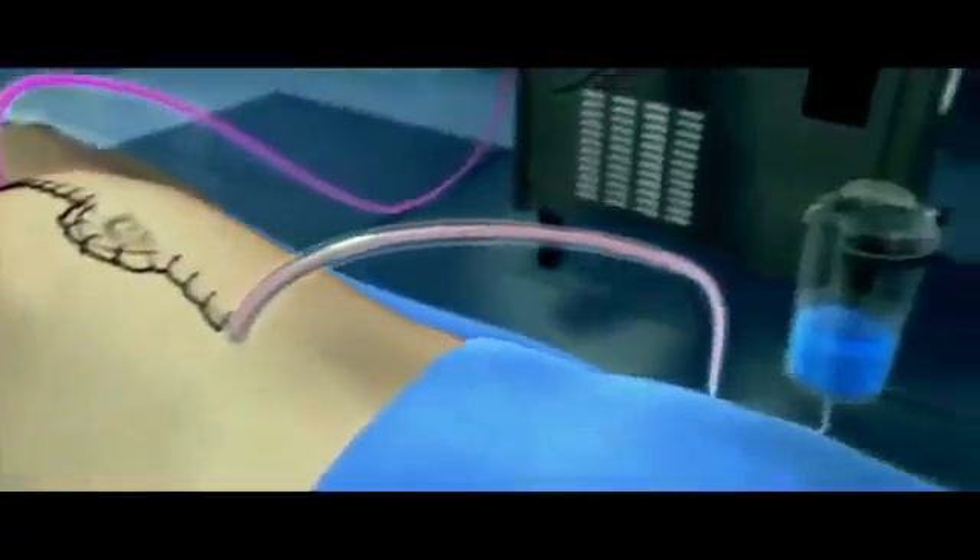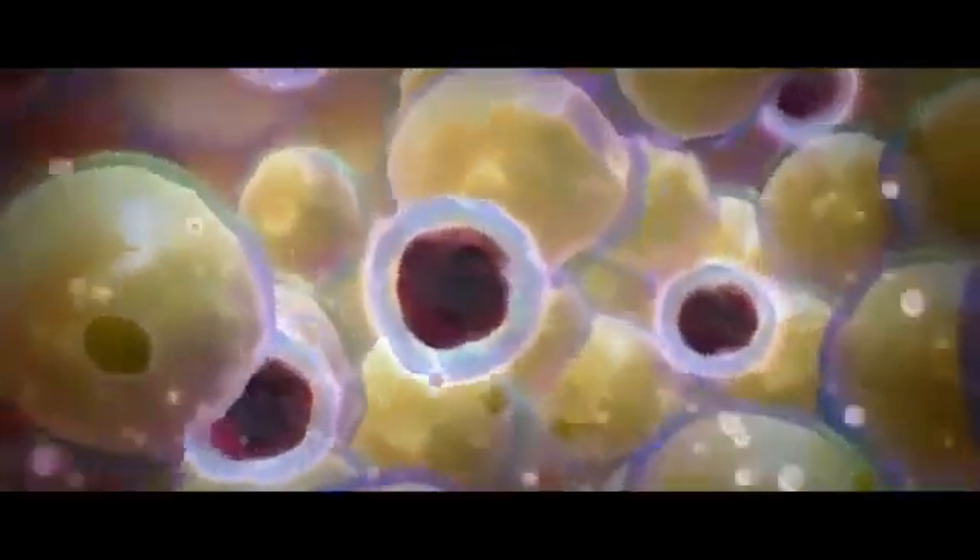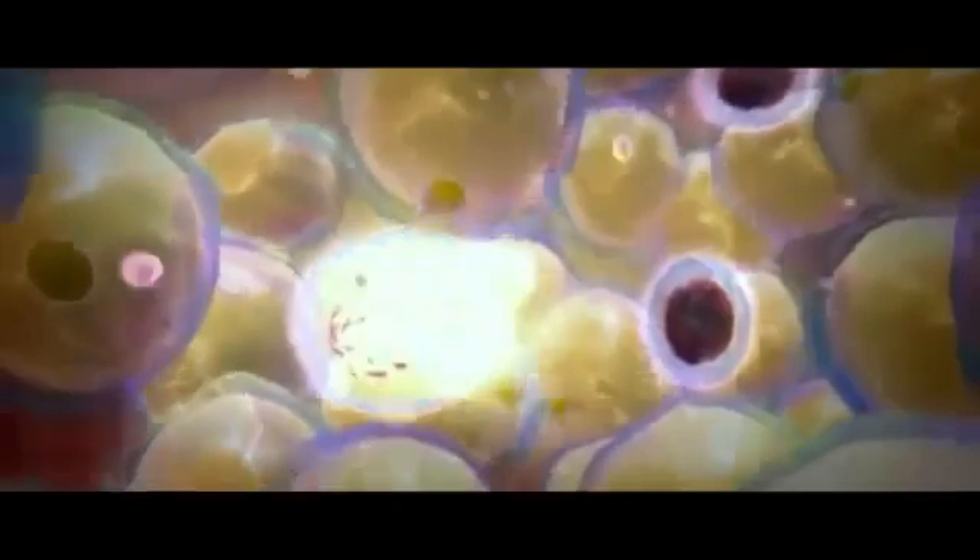We heat it up to about 42 degrees centigrade. The chemotherapy is then pumped out of the patient, so there's no residual chemotherapy lying around. It's actually delivered right onto the surface of the tumors or where the tumors were, to infiltrate into the tissue to treat any residual microscopic tumor cells.